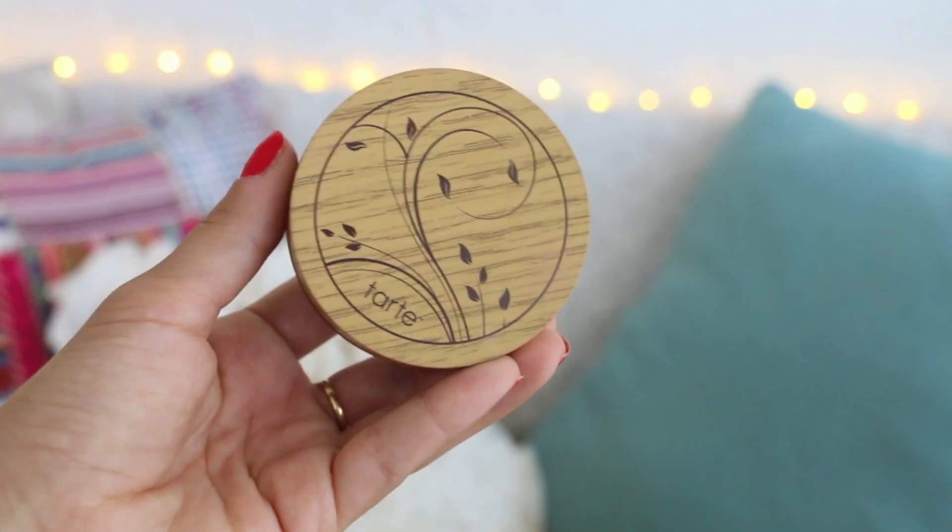This is the Tarte Amazonian Clay Foundation, which I know everyone's talking about right now. This is in Light to Medium Neutral, which is the color I use. I'm very impressed, especially by the packaging — it has a little net that grabs your foundation so it doesn't get all over the place, which is really neat. I wouldn't say I like this more than the Hello Flawless powder from Benefit, but I've been grabbing this the most this month and have been extremely impressed by it.